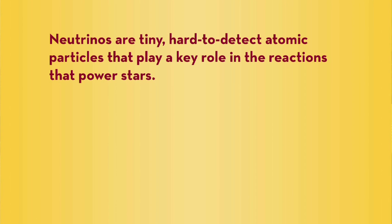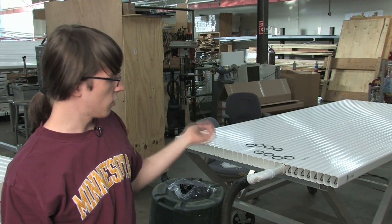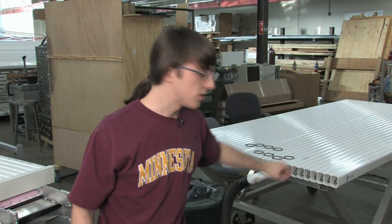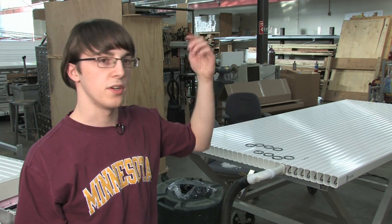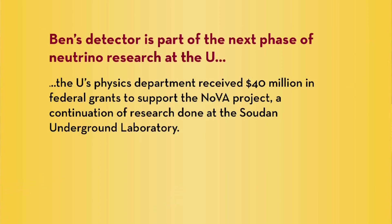They're going to stack them up and they're going to be filled with fiber optic cables and a special liquid. And when a neutrino goes through the detector, the liquid will emit a photon of light and the photon will be picked up by these fiber optic cables and they'll go to the computer and they'll sense, we got a neutrino hit. So they'll be able to sense when the neutrinos go through them.